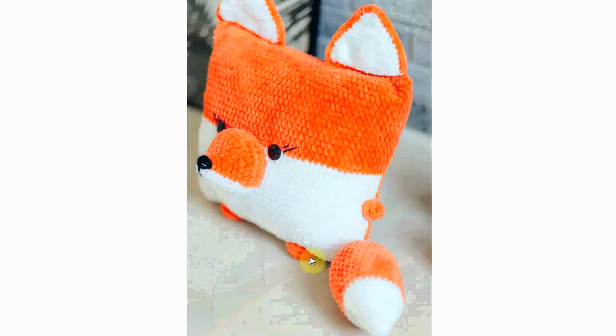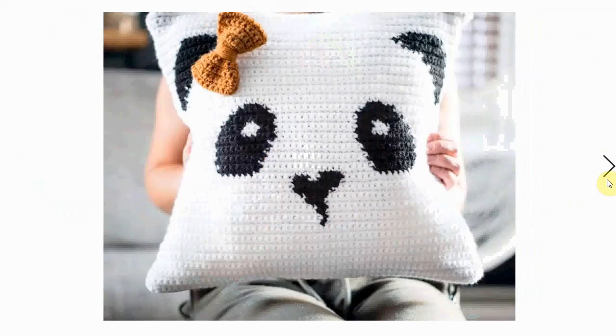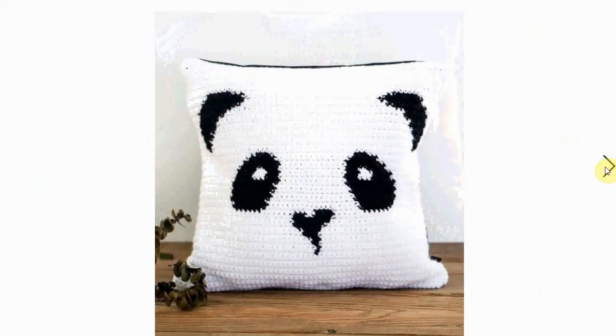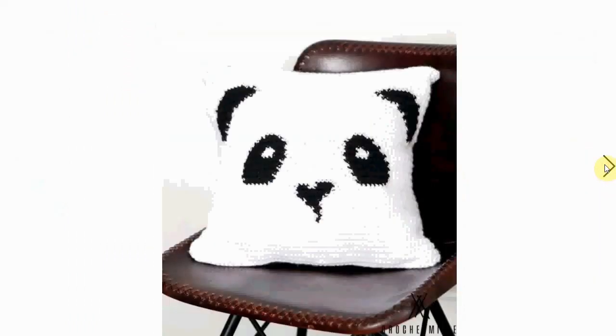It even has little arms and legs — adorable! Now this is simplicity itself: this panda pillow. It comes with a little bow, but you can also have it without. Very black and white, very sleek and modern looking, fits in any modern decor.